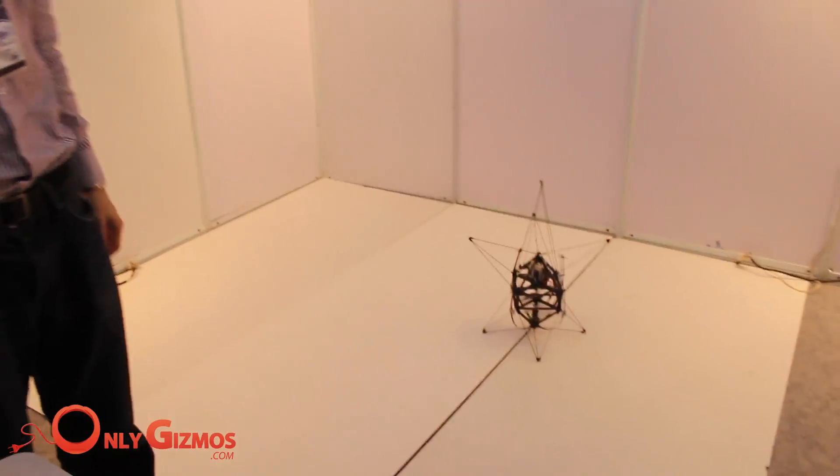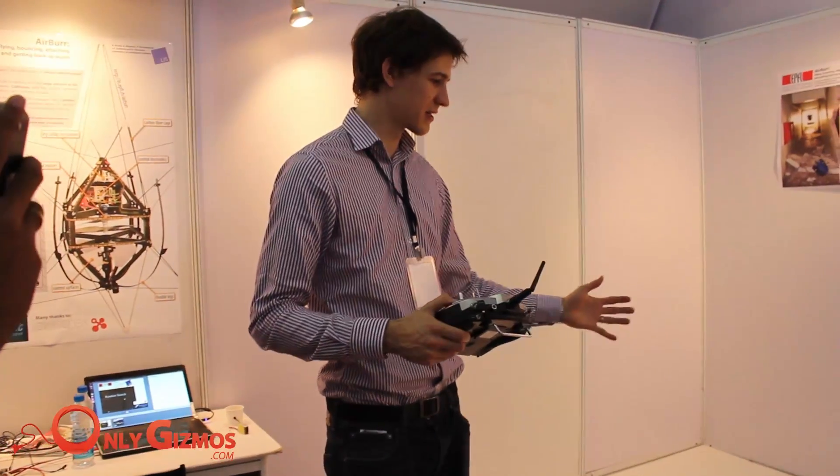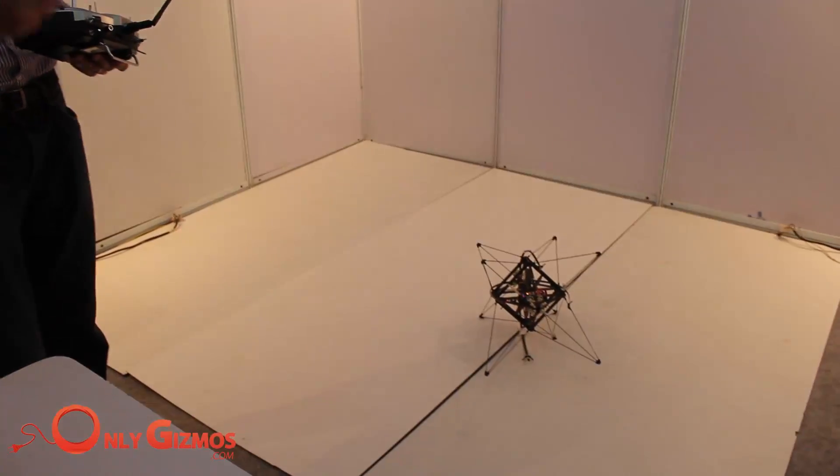I can throw it away like this — it's not breaking. It falls on its side and uses its legs to upright itself again. It is able to continue flying like that.